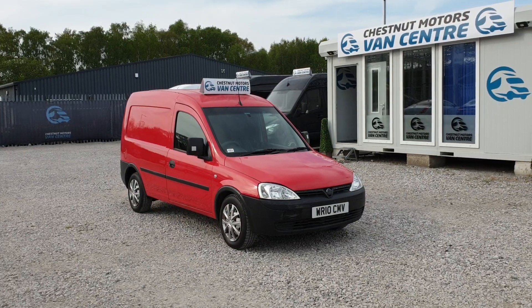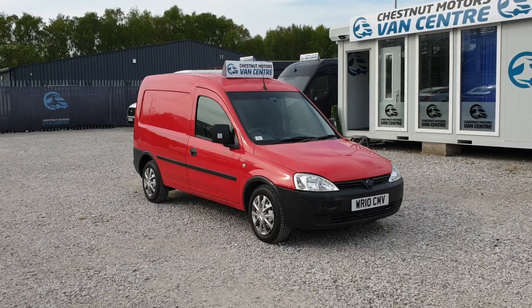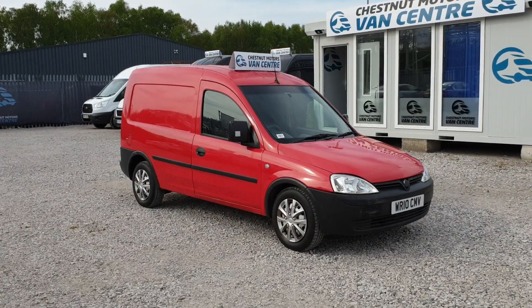Hi, I'm Richie from Chestnut Van Centre. Showing you this 2010 10-plate Vauxhall Combo 1.3 CDTI.